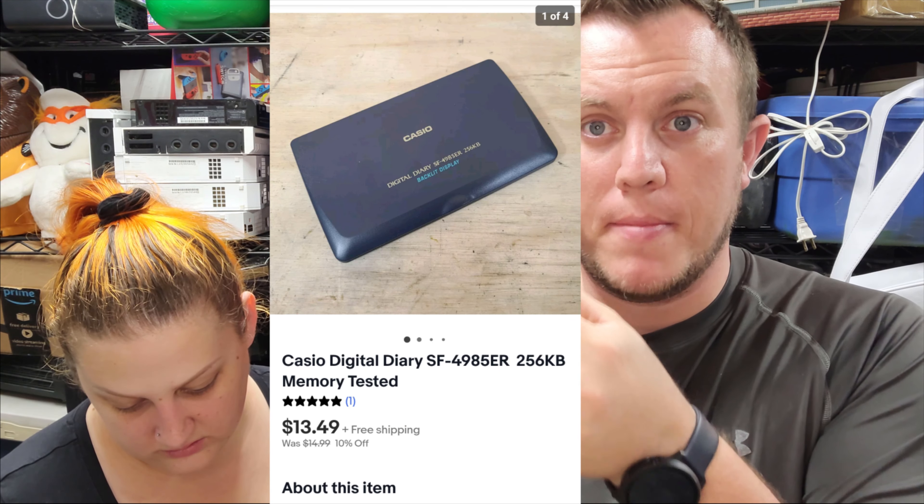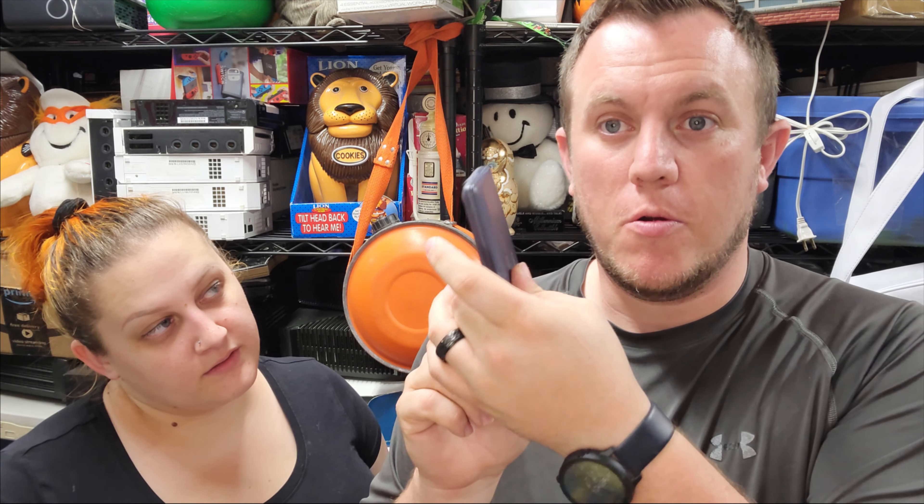Next up, we have a Casio Digital Diary, and it sold for $13.50 shipped. This was $0.50 — just pop it in a little bubble wrap and it's on its way. The Franklin Spelling and Grammar ones sell the best of these little gadgets, but this little diary sold too.